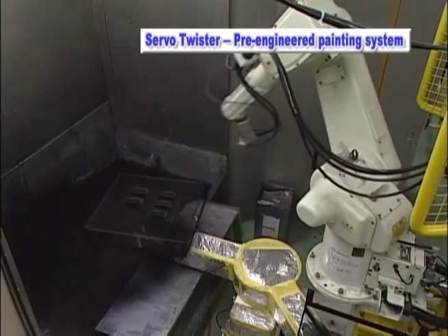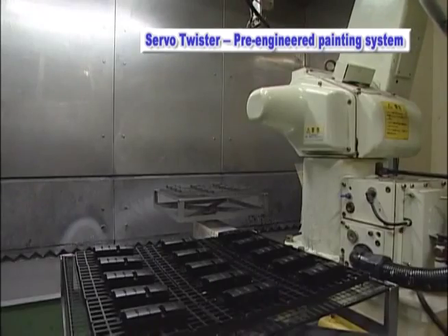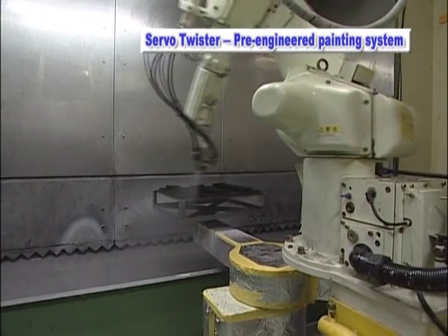To meet the demands of today's parts manufacturers, Kawasaki Robotics have introduced an easy-to-use, pre-engineered robotic finishing cell: the Serval Twister.